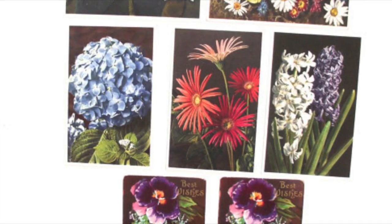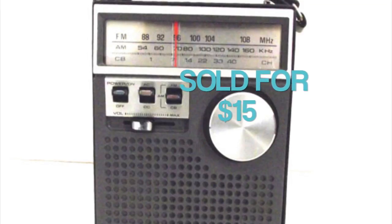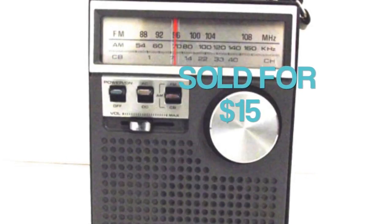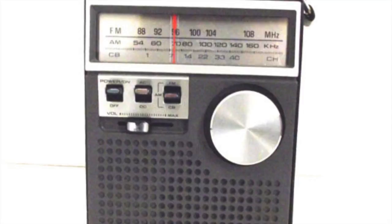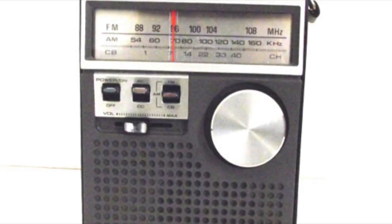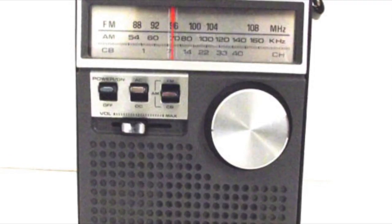I sold this vintage radio — it was in the clearance section of my shop and sold for $15. I originally had it priced at $30. It was a Lloyd's Radio Solid State, and it was actually in the original box, which was nice. I don't remember where I picked this one up because I've had it a while — that's why it got moved to the clearance section.